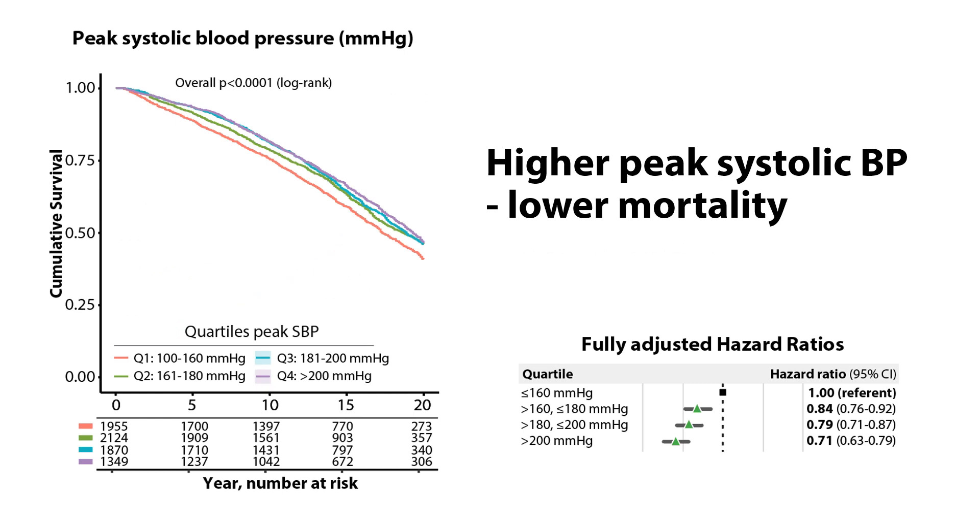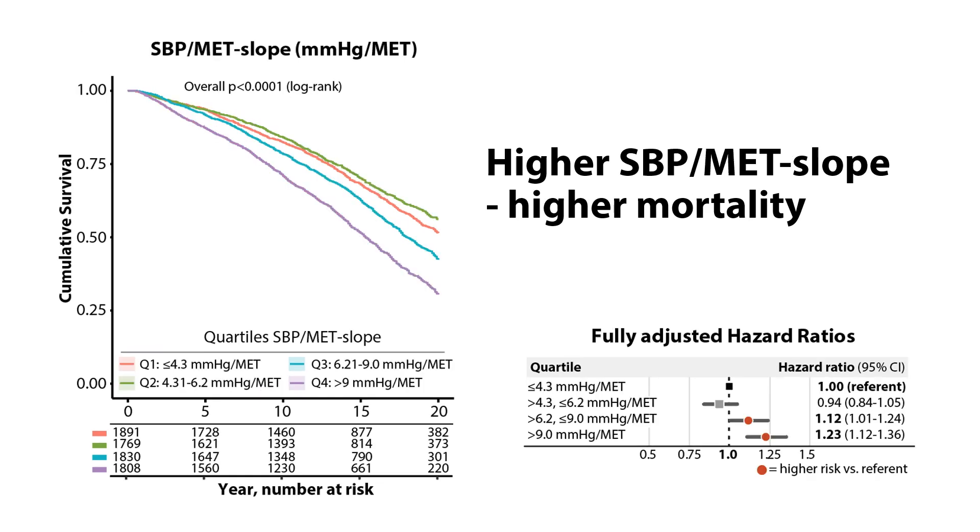For the results, we found that with higher systolic blood pressure at peak exercise, there was a lower risk of death or mortality — both in unadjusted analysis and when we account for things like cardiac medications, risk factors, and age of the subject. In contrast, when we look at the systolic blood pressure MET slope, we found that with a higher slope, there was a higher risk of mortality over 20 years — again, both in unadjusted and fully adjusted models.